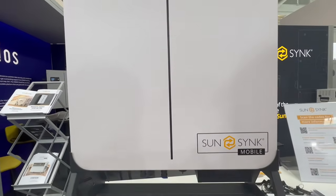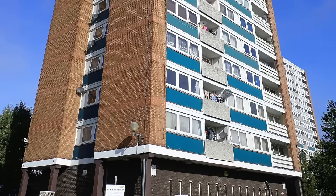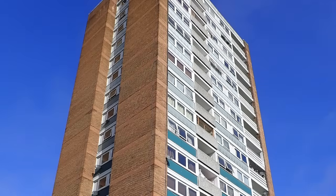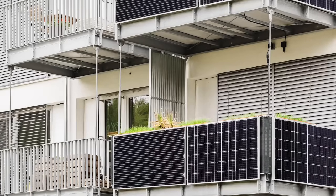This is something known here in Germany as balcony solar. Imagine all those apartment blocks where you struggle — you can't get on the roof — but you want to add some solar power and reduce your energy bills. This is the answer, and it's a mega trend here in Germany.